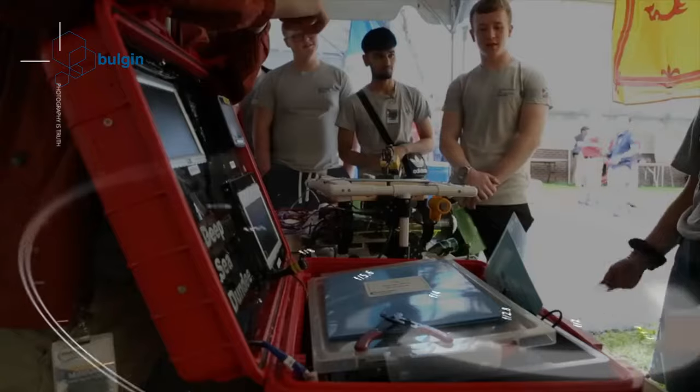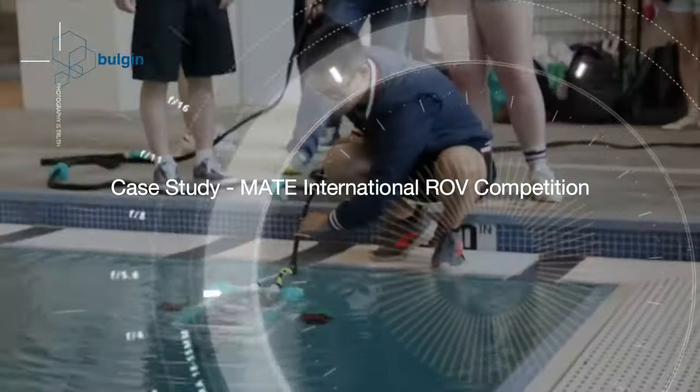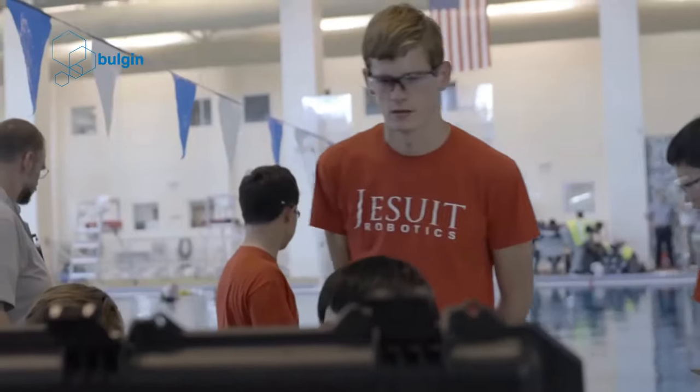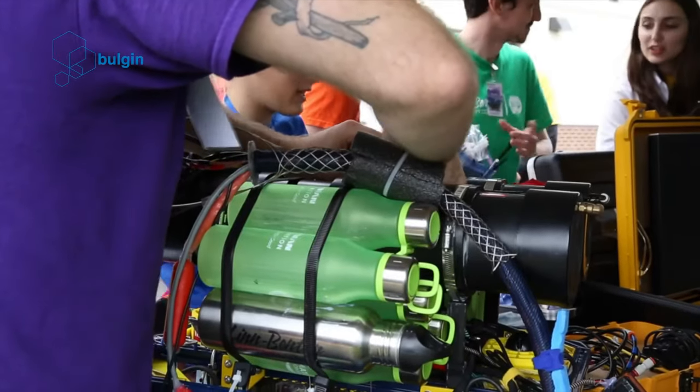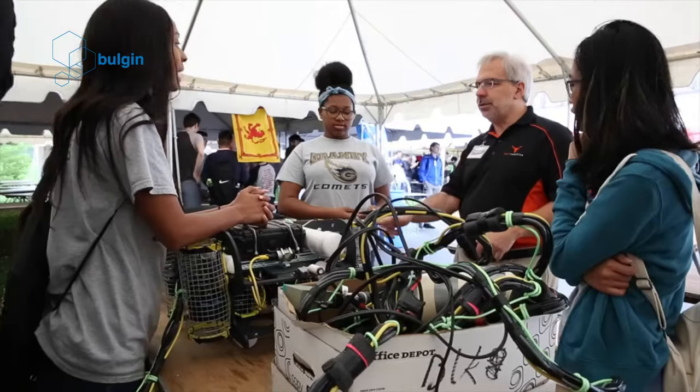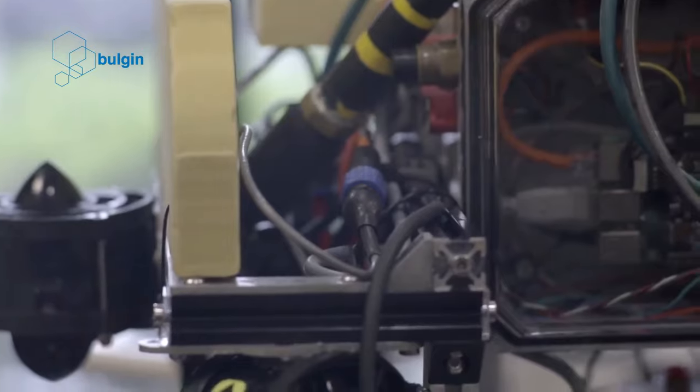Case study: The MATE International ROV competition. The MATE International ROV competition is open to students all over the world. It encourages children to learn and apply STEM skills and implement robotic technology. The competition promotes critical thinking, collaboration amongst the team members and innovation.